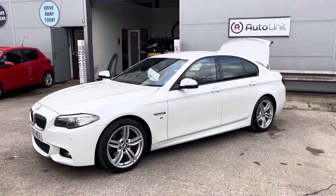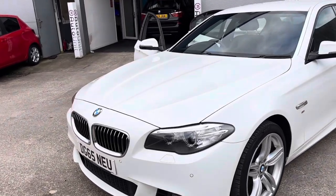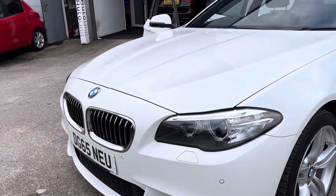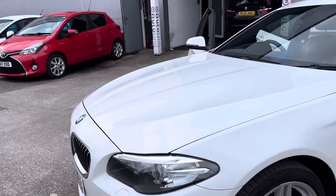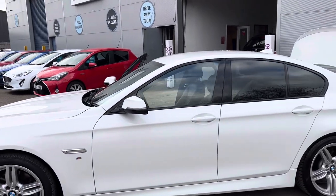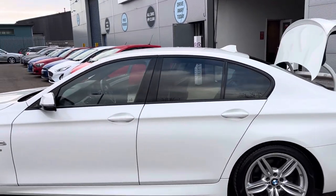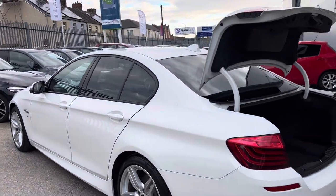Welcome to the video walk-round of our BMW 5 Series here at Portionet. As you can see, at the front we've got the front parking sensors. We've also got the LED daytime ring lights and Xenon headlights. We've got the big boy M Sport Plus 5x2 spoke alloy wheels, and they complement the white paint and tinted windows really well, in my opinion.